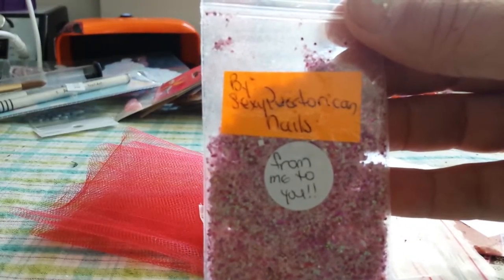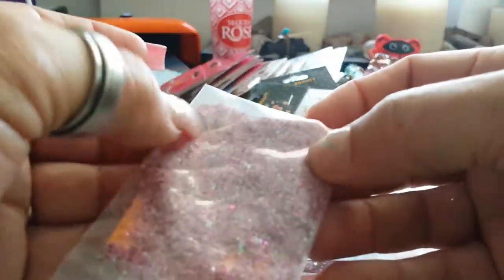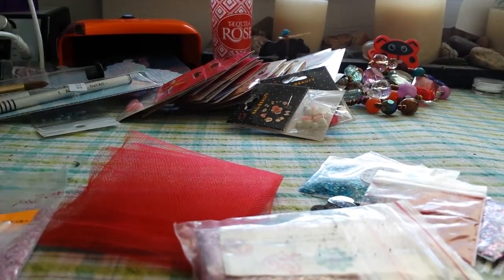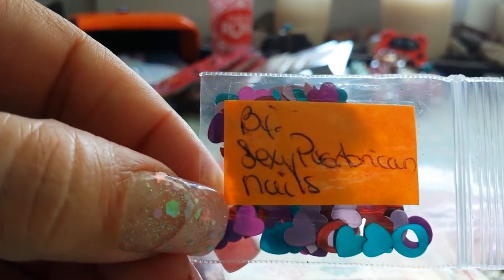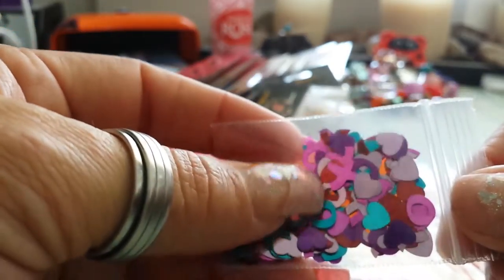And then we get into the goodies, which I kind of played a little bit with already. Don't mind my nails — I broke two the other day cleaning. So here's from Sexy Puerto Rican Nails, and her mix is from 'Me to You,' and it's a beautiful pink mix, very fine. And then we've got some nail art — cute little white chocolate, almost like a cookies and cream chocolate. Super cute, thank you for that, I didn't have any of those. I need to get me some silicone to make me some molds. Then we've got these cute little spangles from Sexy Puerto Rican — little hugs and kisses and hearts. Really, really cute.